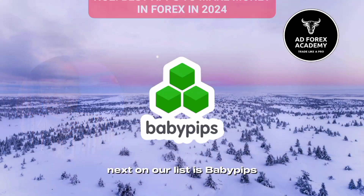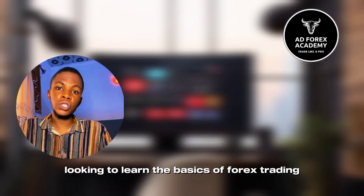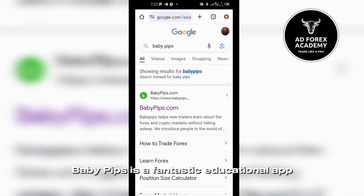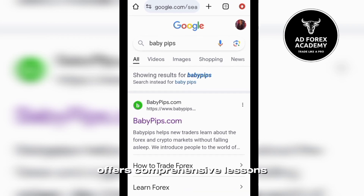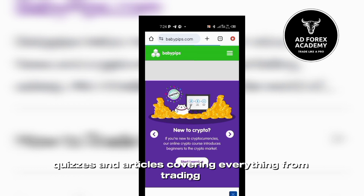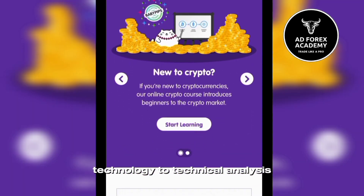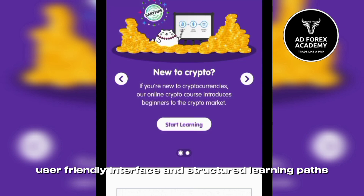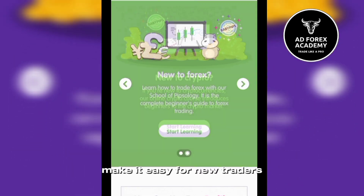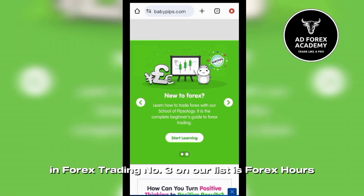Next on our list is BabyPips. For beginners looking to learn the basics of forex trading, BabyPips is a fantastic educational app. It offers comprehensive lessons, quizzes, and articles covering everything from trading terminology to technical analysis. BabyPips' user-friendly interface and structured learning path make it easy for new traders to build a solid foundation in forex trading.